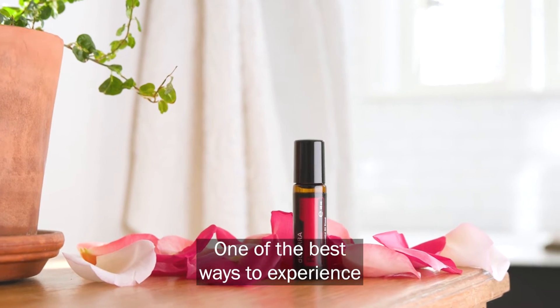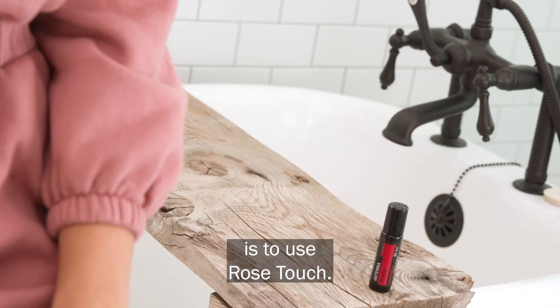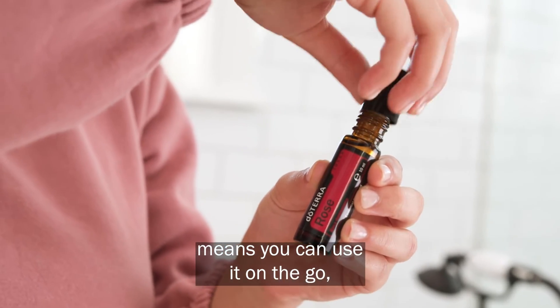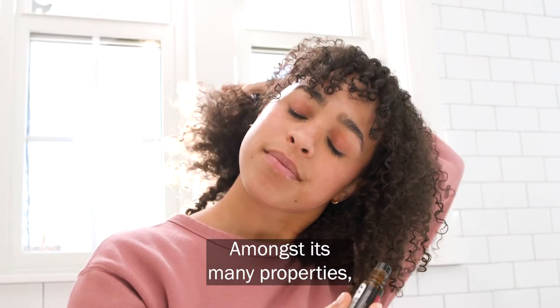One of the best ways to experience the benefits of rose essential oil is to use Rose Touch. The convenient roller bottle means you can use it on the go, wherever your journey takes you.